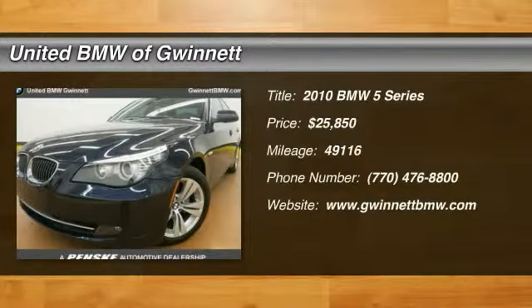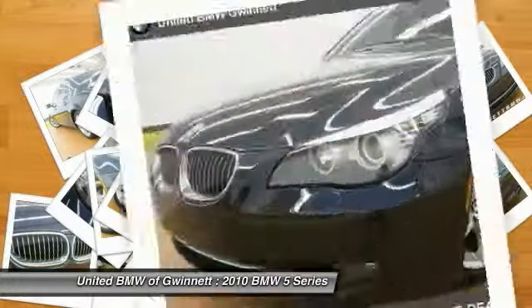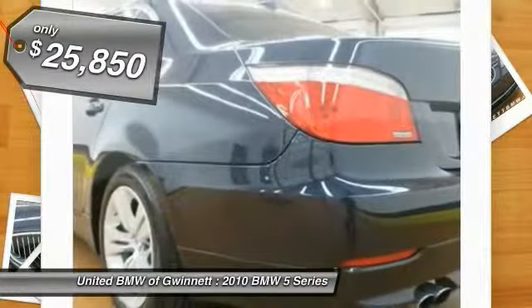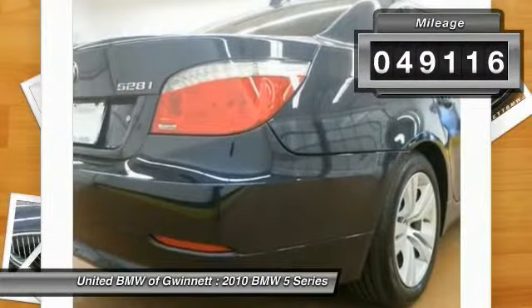2010 5 Series. The 5 Series incorporates bold styling cues that departed from BMW's traditional styling language. If you are looking for excitement and boldness, the 5 is for you and is priced below $30,000. This vehicle has less than 50,000 miles.